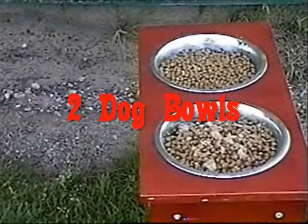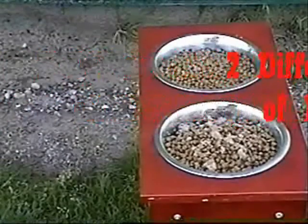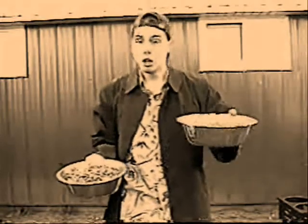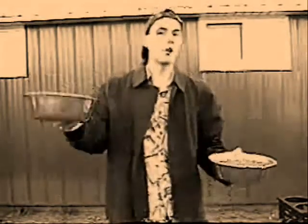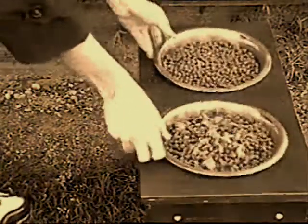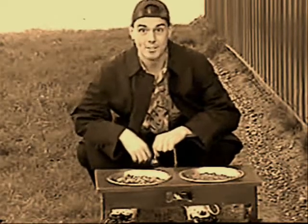You will need two dishes, two types of food, and your dog. Okay, get yourself two dog dishes, and then fill one dog dish with one type of food, and another dog dish with a different type of food. And it's time to come and eat — come and get it!